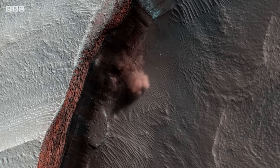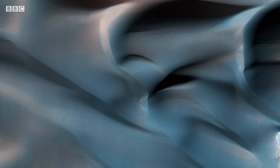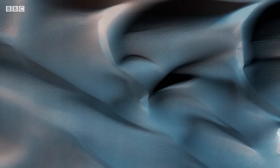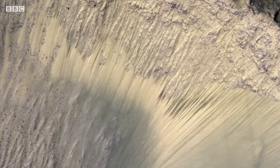Discovering polar avalanches, shifting sand dunes, and what look like seasonal flows of sand, or even liquid meltwater.